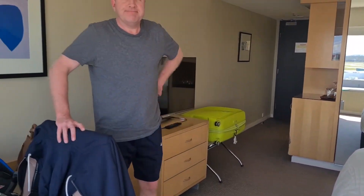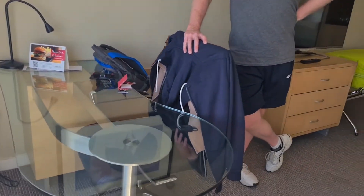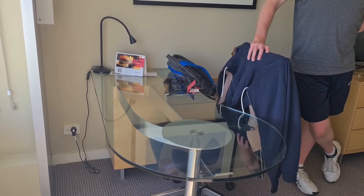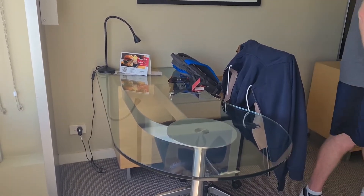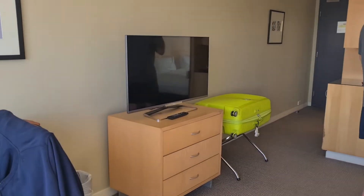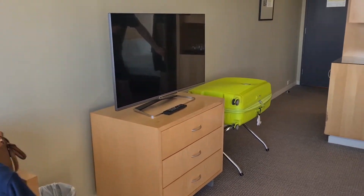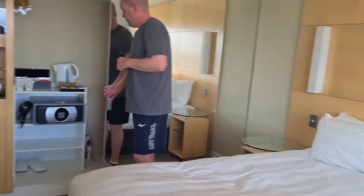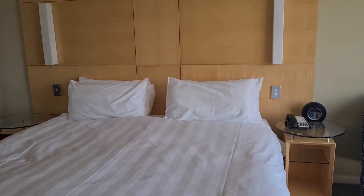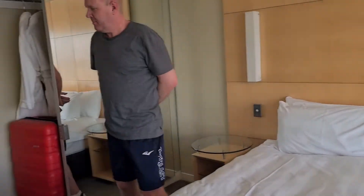Jay's trying his hardest to stay out of the picture, but there he is. So let's go through this. You have a nice little desk here — we don't intend to do a scrap of work, but if you did, that would be where you'd do it. Reasonable size TV — never quite big enough for Jay, but he'll make do. Lovely king size bed with nice linens, and lights on the sides.